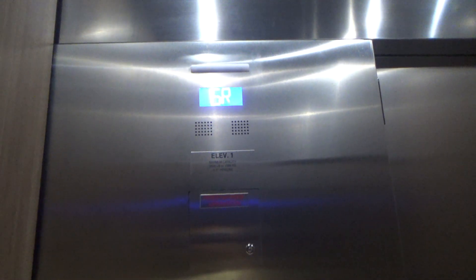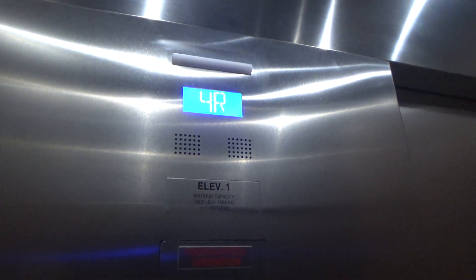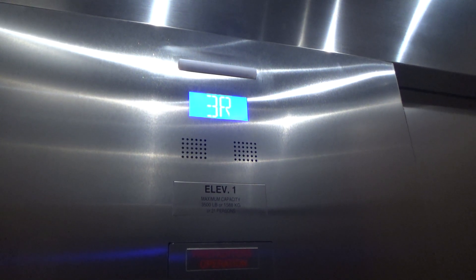It's interesting how they have a rear door for the upper floors. Seems like a few hotels are doing that now. The UMD Hotel does it.